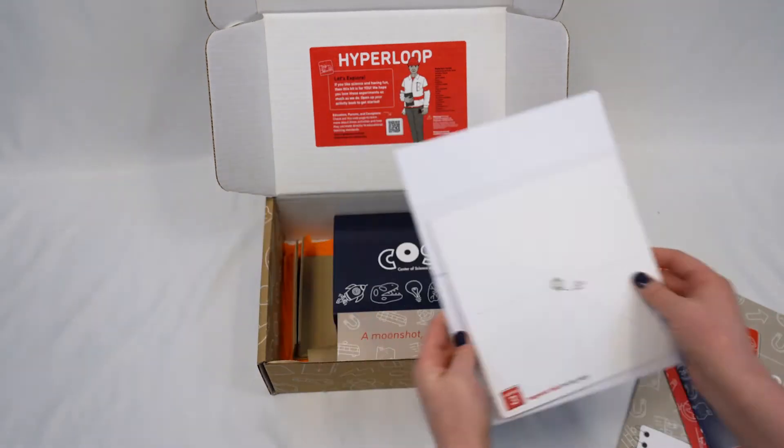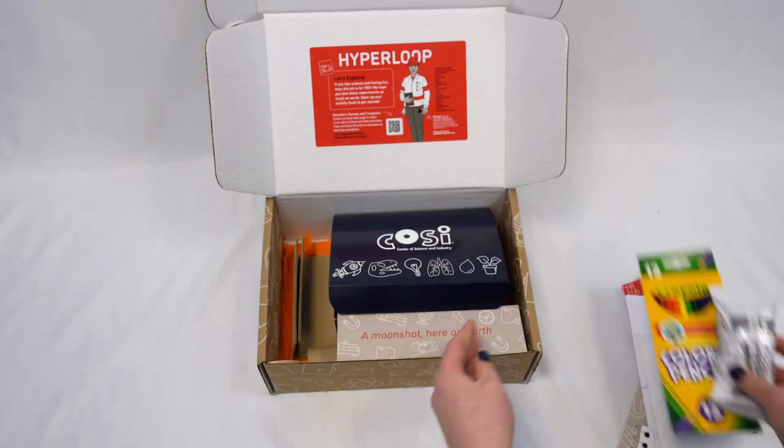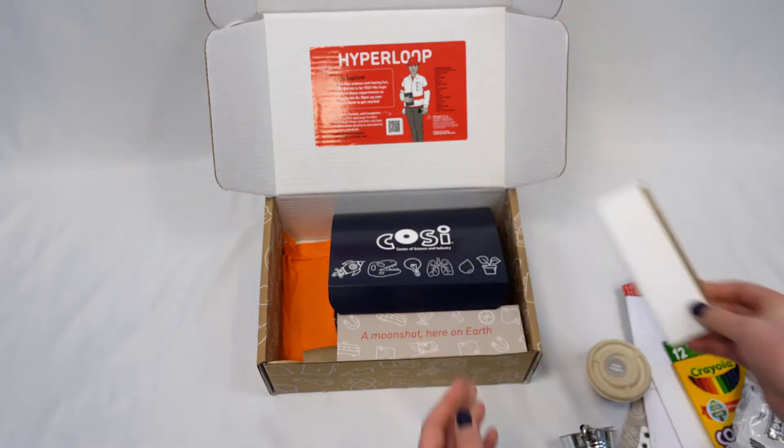This kit is perfect for kids in grades four through eight. Included, you will find all of the instructions, links to videos, a collectible patch, and supplies that you need to complete science activities.